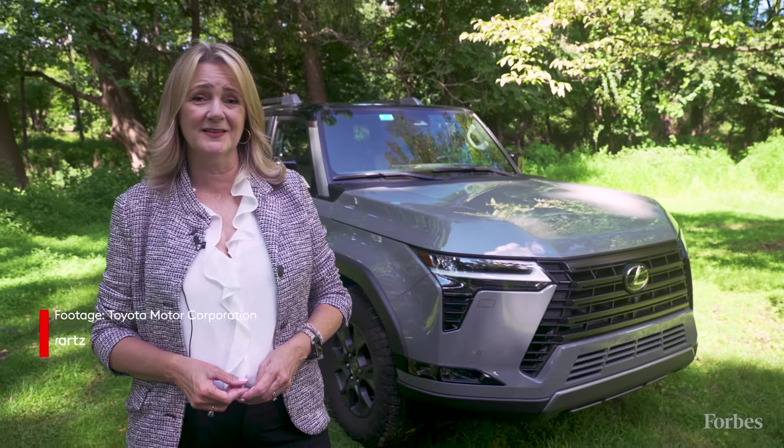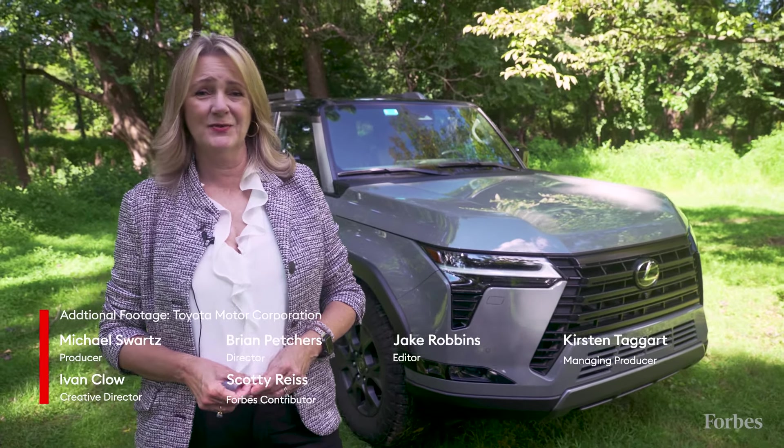Lexus is having a record sales year, and the GX is certainly a part of that. There is a wait list for the Lexus GX, and we're going to see more of them on the road soon. People can't stop talking about this modern, classic SUV.